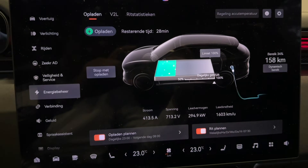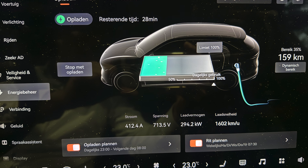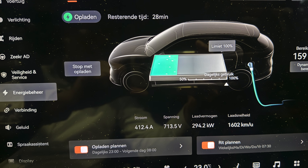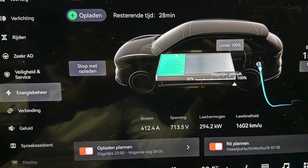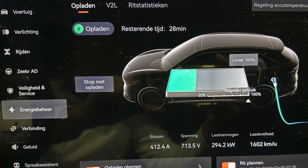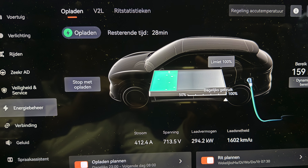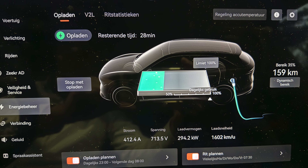When I put the home destination into the navigation system, the battery started to pre-condition itself — that was also mentioned on the screen. When I arrived at the charging station it was a 300 kilowatt charger, and the nice thing is it almost immediately started charging at 300 kilowatts — very positive. To clarify the timer showing 28 minutes: I had set the battery limit to 100%, so at a fast charger it takes longer. Normally you'd fast charge to 80% and the time would be much shorter.